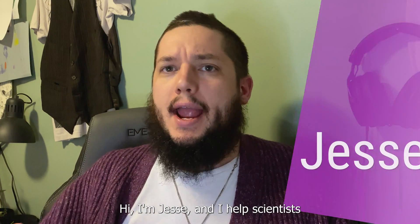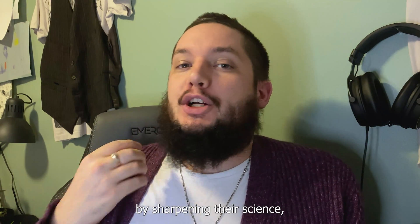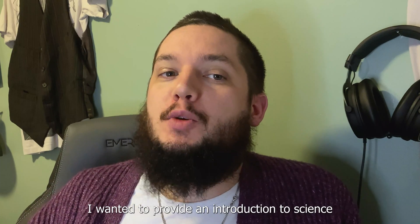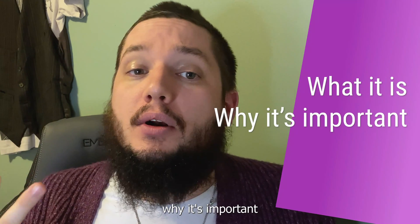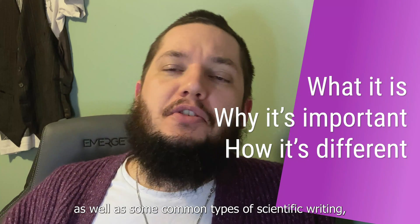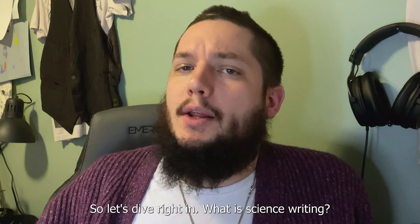What is science writing? Hi, I'm Jesse, and I help scientists and aspiring scientists to communicate their research effectively by sharpening their science writing and marketing skills. Today I wanted to provide an introduction to science writing for anyone who's learning about this for the first time. I'll explain what it is, why it's important, how it's different from other types of writing, some common types of scientific writing, and a few insights on how to get a job in the field. So let's dive right in.